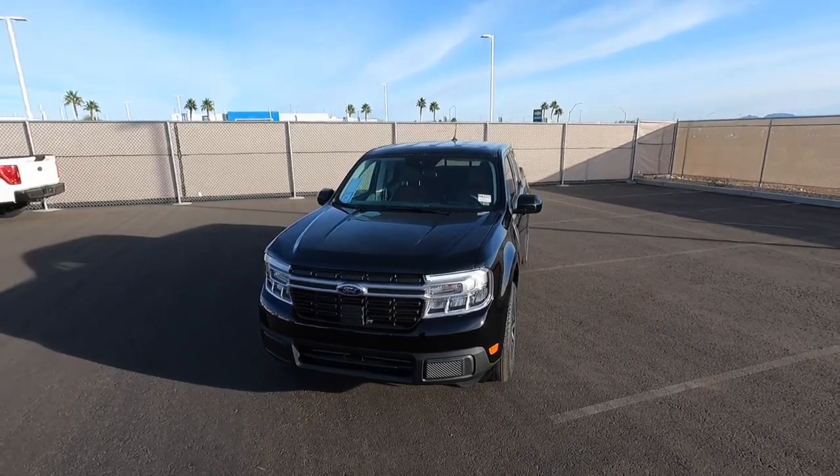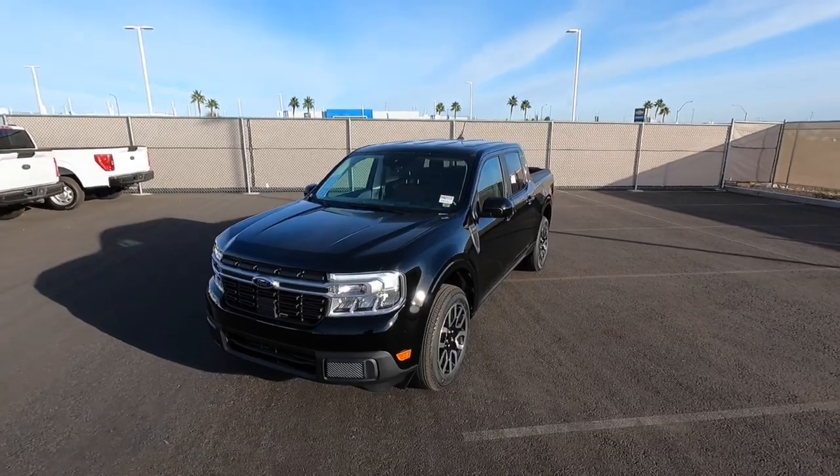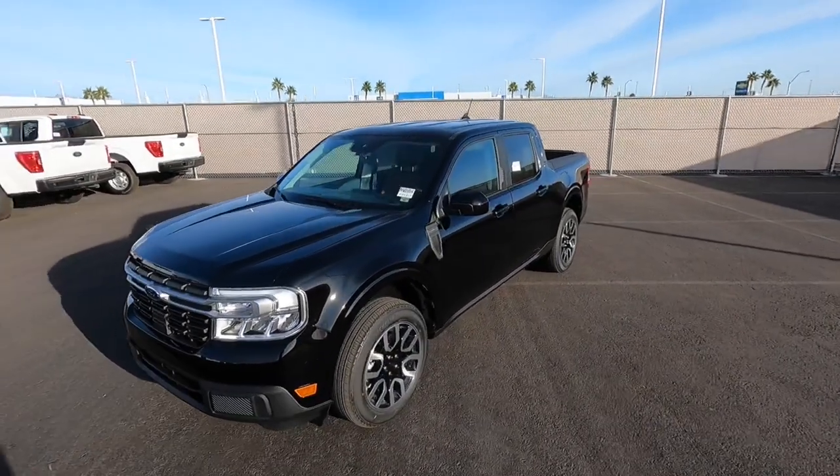Hey guys, welcome to the channel. Today I'm really excited to show you guys this Maverick Lariat. This is a 2022 Ford Maverick with the Lariat Luxury Package, and this one is a front-wheel drive 2.0 model.